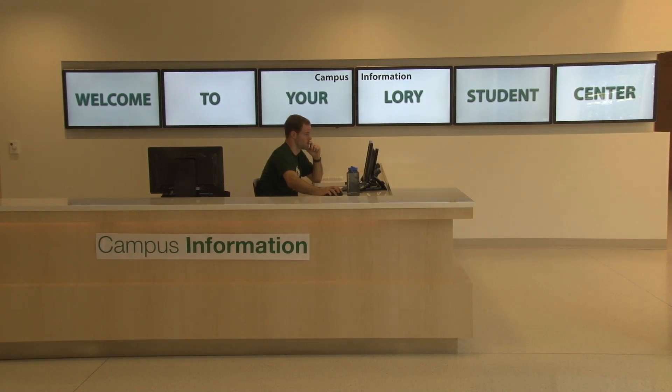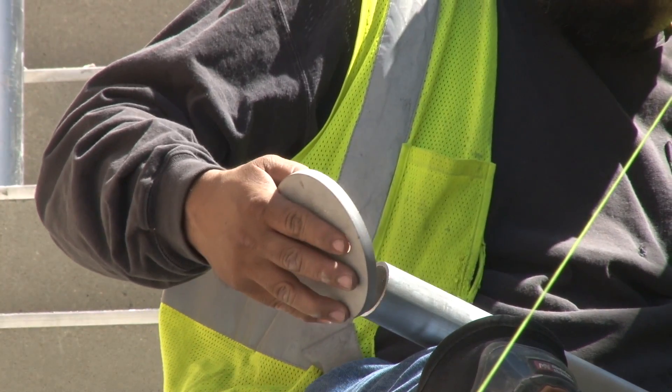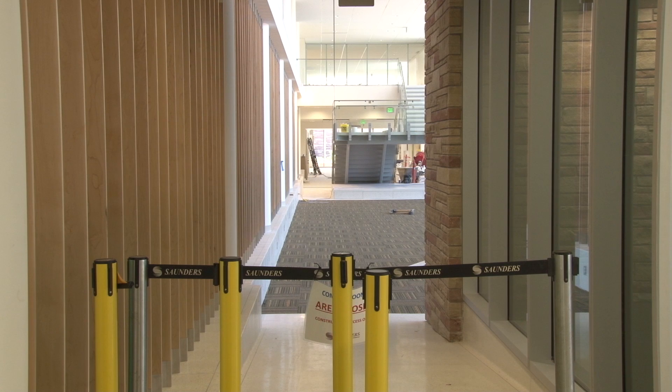Also coming into the building will be the offices of LSE West and Student Media. There are so many things in this building that are really about the students — what they wanted — and faculty, staff, and students worked hard to bring into the building. The hope is that by October everything will be finished and ready to go.